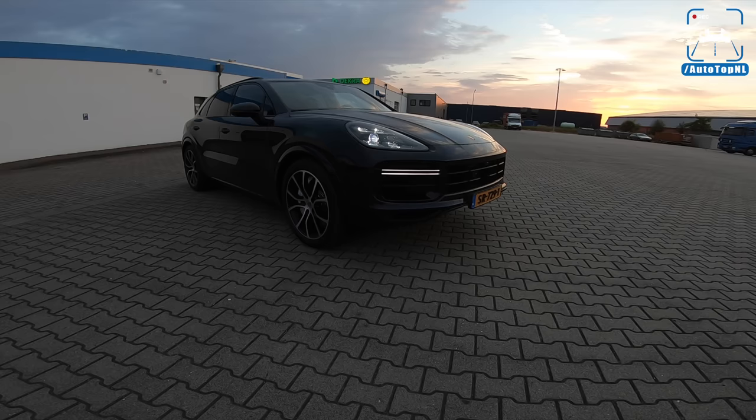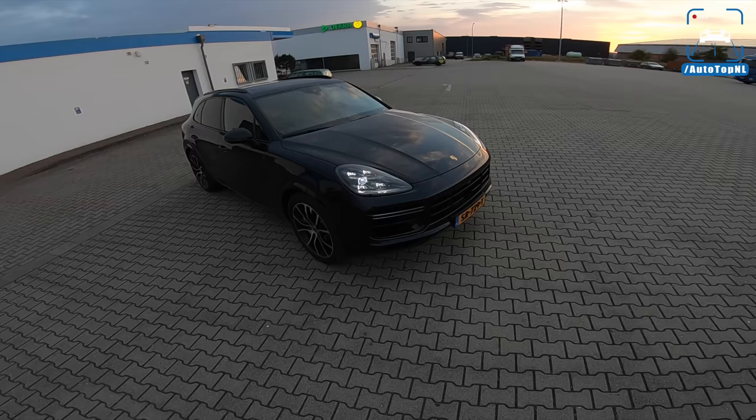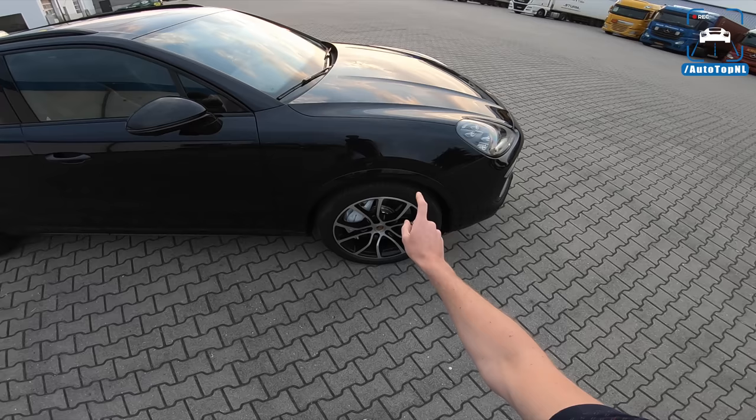What's up everyone, welcome to this POV review by AutoTopNL, my name is Max. Today we are driving the Porsche Cayenne Turbo — the new one, the 2018 model — and it is Moonlight Blue, so a very dark blue. We have these Porsche Exclusive Design 21-inch wheels.